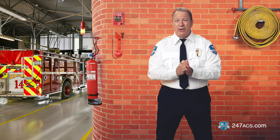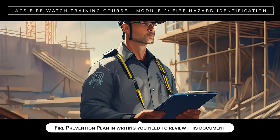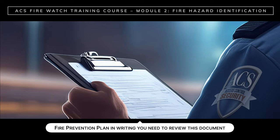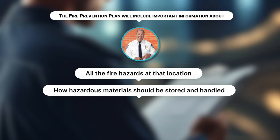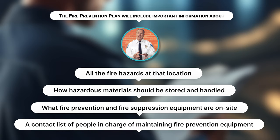Whatever the reason for the watch, you are there to make sure that small ignitions don't turn into dangerous fires. First, you need to evaluate fire risks on the property that you're watching. Each site will have its own customized fire prevention plan in writing, and you need to carefully review this document. The fire prevention plan will include important information about all the fire hazards at that location, how hazardous materials should be stored and handled, what fire prevention and suppression equipment are on site, a contact list of people in charge of maintaining fire prevention equipment, and procedures for handling ignition sources such as hot work and open flames.